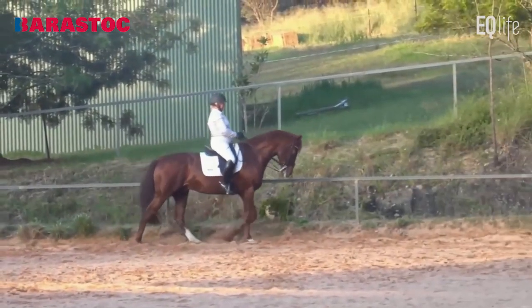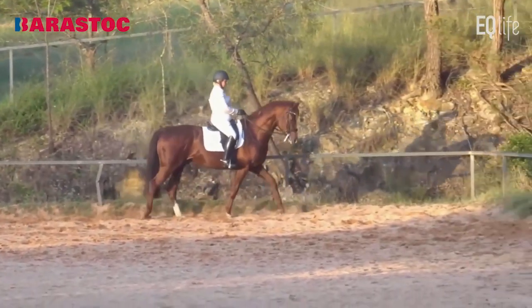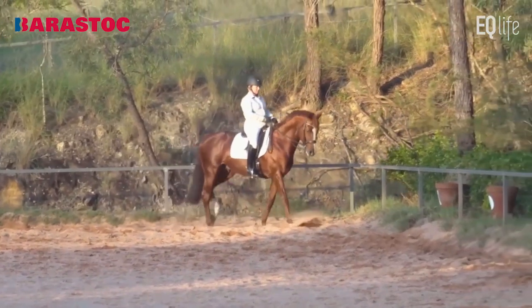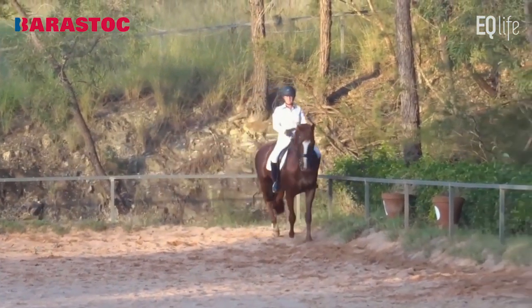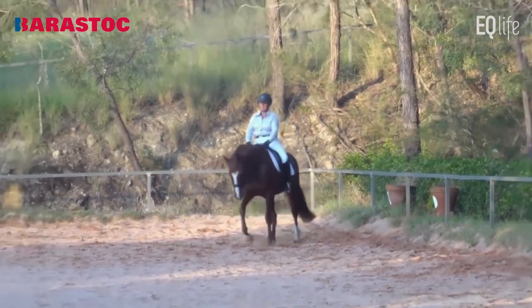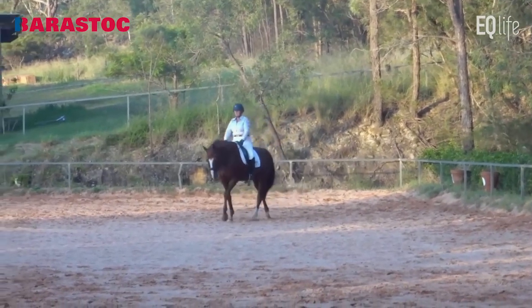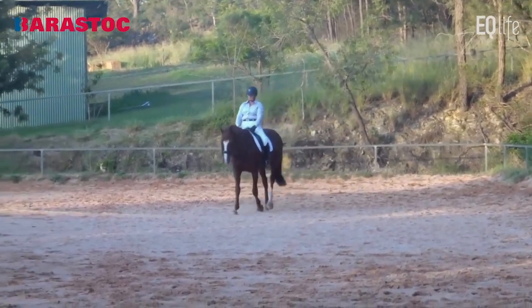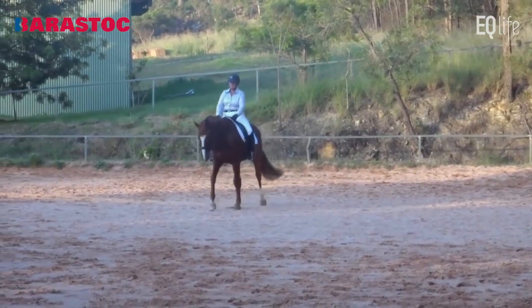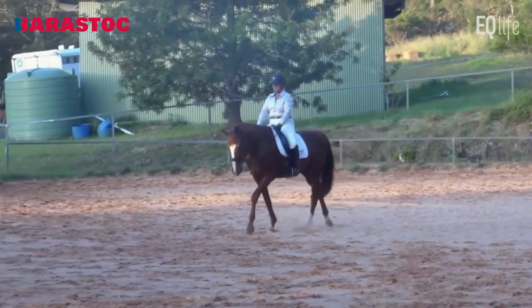This is better trot. Nice transition to walk and quite a good walk. Good rhythm. Good steps. In the collected walk, what I like to see is a horse that maybe could do piaffe out of the collected walk. That wasn't going to do piaffe, so I'm not going to give it a 10. But it's a 7 collected walk, with a comment of needs a little more activity.